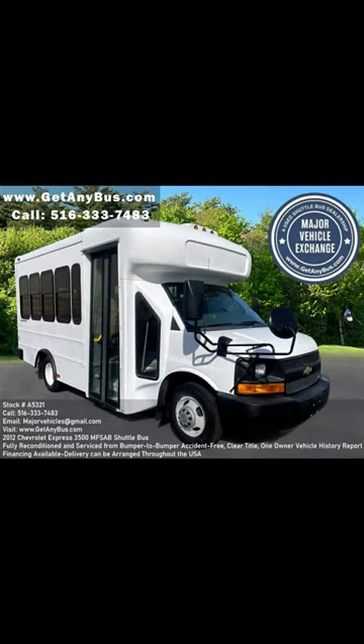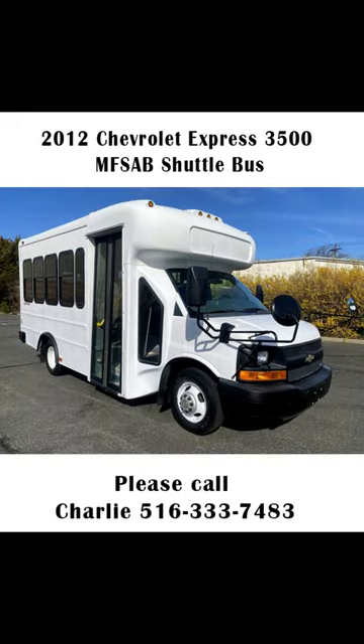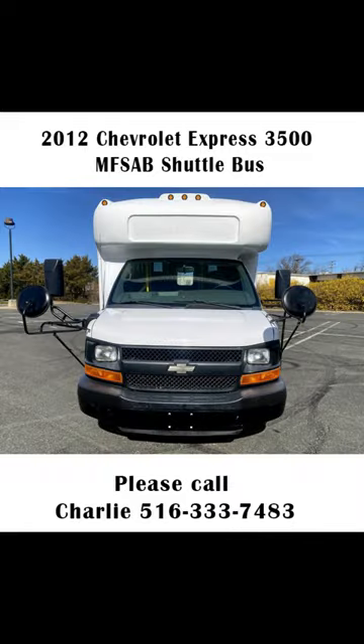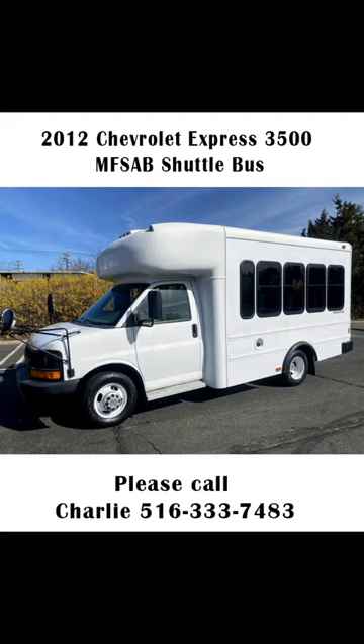Major Vehicle Exchange — 2012 Chevrolet Express 3500 MFSA B Shuttle Bus, Stock No. A5321. Fully reconditioned, non-CDL 14-passenger 2012 Chevrolet Express 3500 Star Trans Multifunction Activity Bus, with just 70k miles.